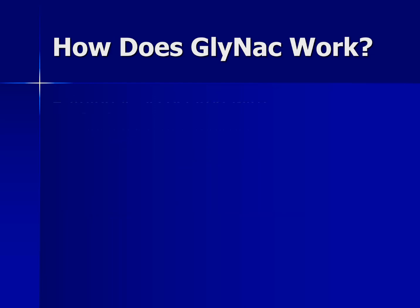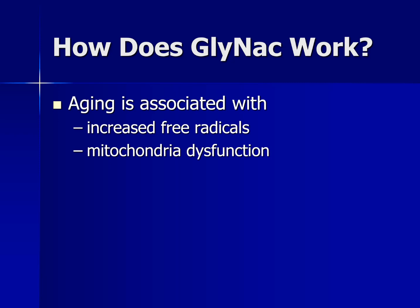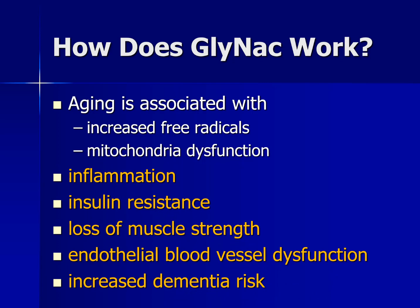So how does GlyNAC actually work? The idea behind aging — and we don't really understand why people grow old — but two prevailing theories are that as we get older there is an increase in free radical damage, sometimes called oxidative stress, and also there are problems with the way the mitochondria work. Our mitochondria, those powerhouses of our cells, don't work so well. The combination of these two things results in an increase in cellular inflammation, an increase in insulin resistance — a hallmark of type 2 diabetes — loss of muscle strength, hardening of blood vessels, which can lead to heart disease and dementia, including Alzheimer's disease.